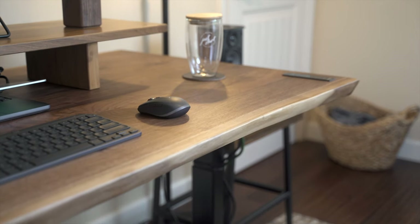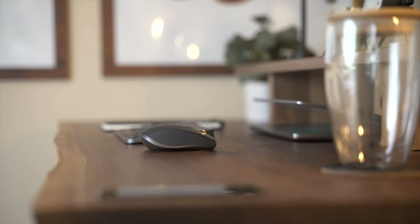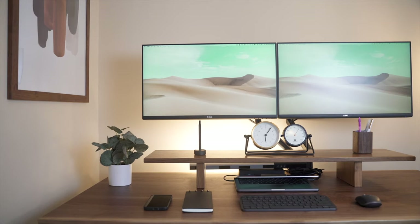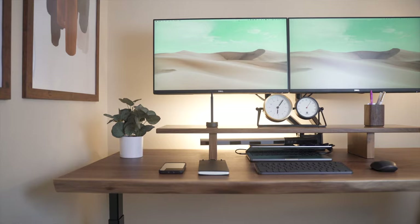This module also lets you store up to four individual user presets, just in case you're sharing the desk with someone else. The new motors powering the legs are near silent and can support up to 300 pounds. The natural live edges give the desk its own unique character, and it's literally one of a kind.